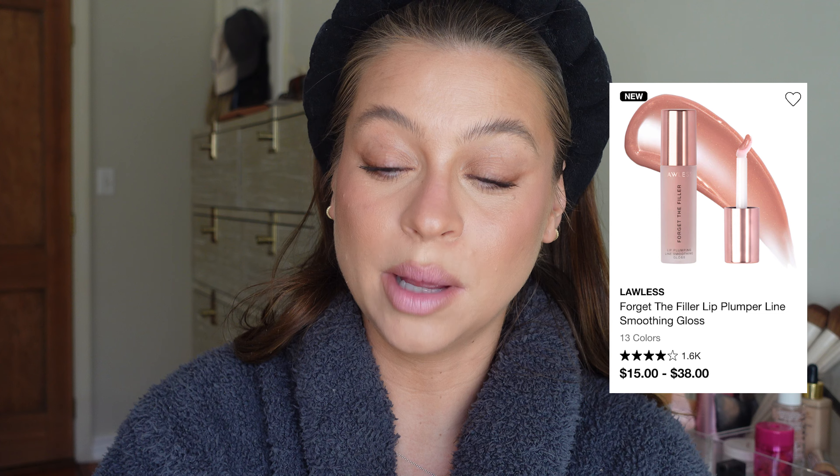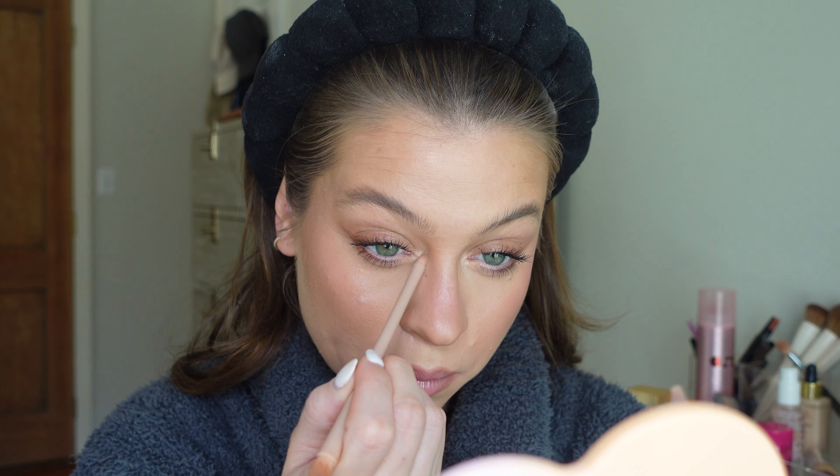The last step for the lip is any clear gloss or mask you love — I love the Rosy Outlook Forget the Filler from Lawless. It's plumping but I mostly love the finish it gives; it smooths everything out and makes the lips look juicy. Then I do a little more highlight from Dior — just that white shade — with a tiny brush on the inner corner to brighten and open the eye. Final step: one size setting spray to keep everything matte and in place without any transfer.